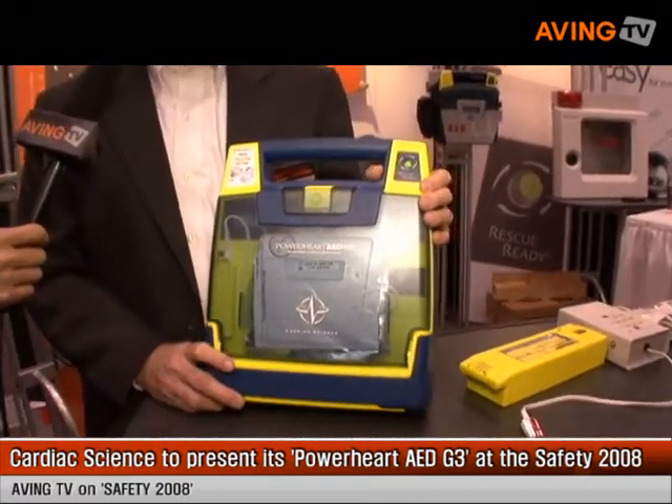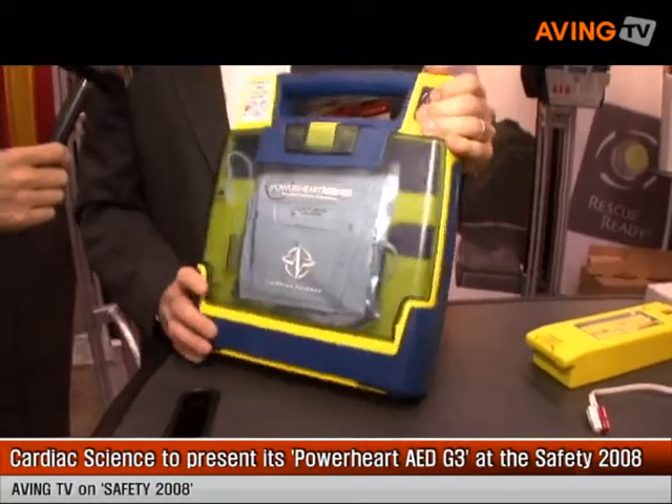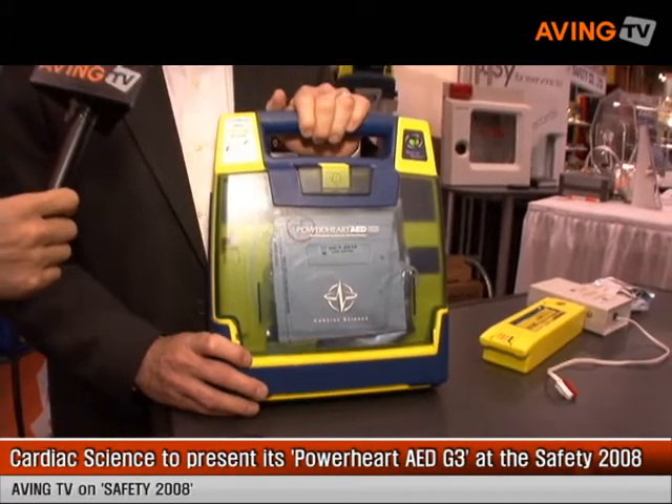What we're showing here today is an automated external defibrillator. An automated external defibrillator is for sudden cardiac arrest patients on the job site, schools, churches, anywhere where people congregate. AEDs are now a necessity.